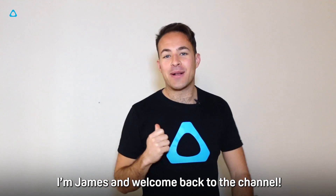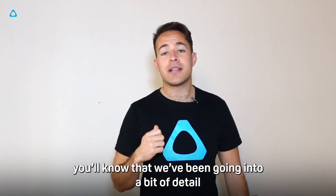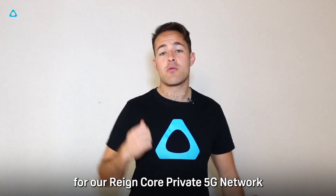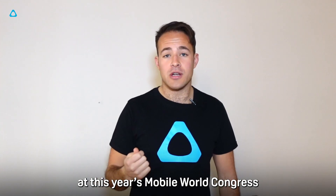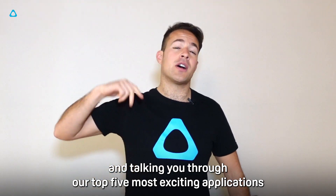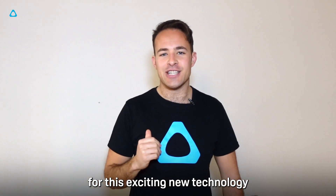Hello ViveTalk fans, I'm James and welcome back to the channel. If you've been watching closely, you'll know that we've been going into detail on the exciting applications we found for our Raincore private 5G network at this year's Mobile World Congress. Today I'm going to be looking at that in more detail and talking you through our top five most exciting applications for this exciting new technology.